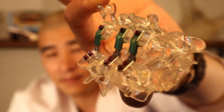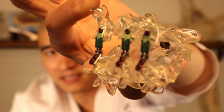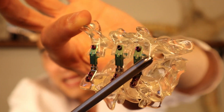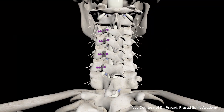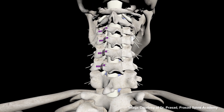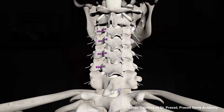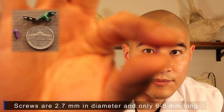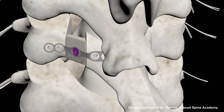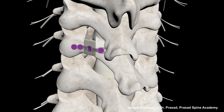The nice thing about the plate is that you've opened up each separate segment but allowed independent motion between segments, so it's not really a fusion — you're just expanding each level. We have these little screws, almost the size of an eyeglass screw, that go into the bone and secure the plate, propping the segment open.